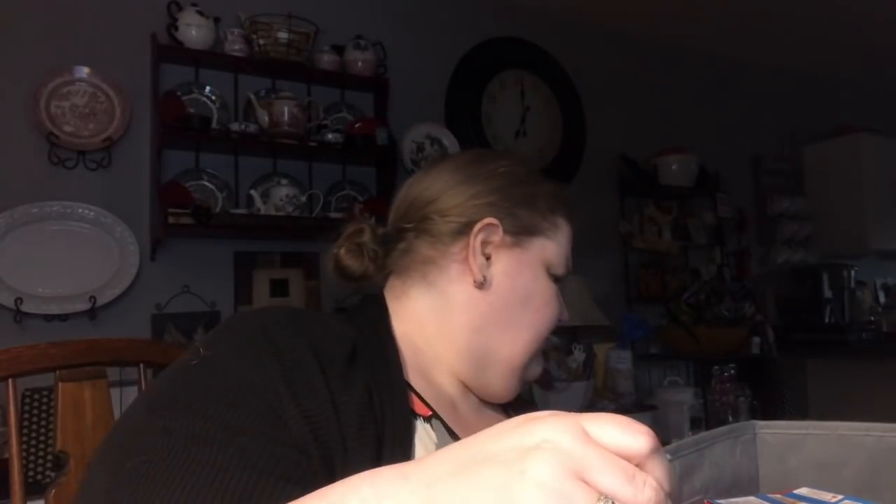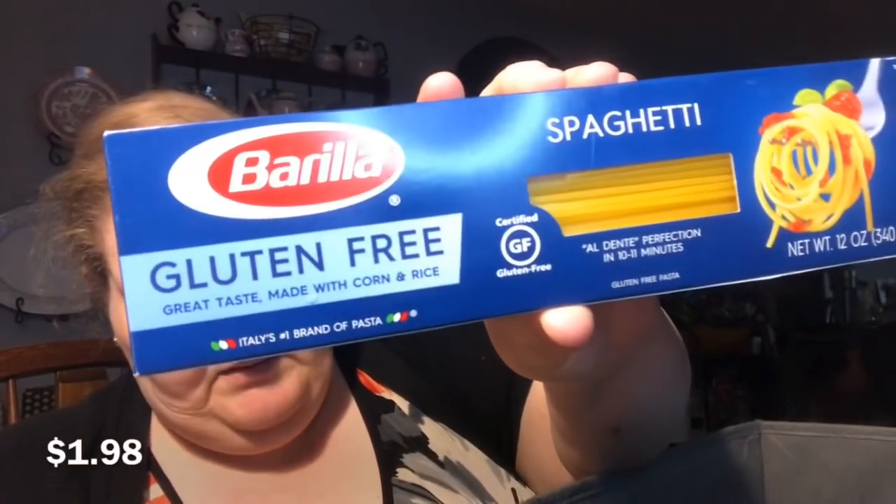Now from Walmart — for sodas we got four Mountain Lightnings and five one-liter Cokes because there were only five available. Jim got four regular Mountain Lightnings because he still has a half bottle of diet. Mom got a 16-count pack of Rice Krispie treats and 12 ounces of gluten-free spaghetti by Barilla.